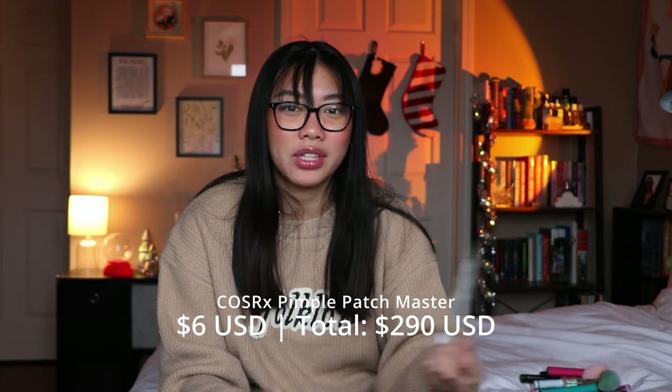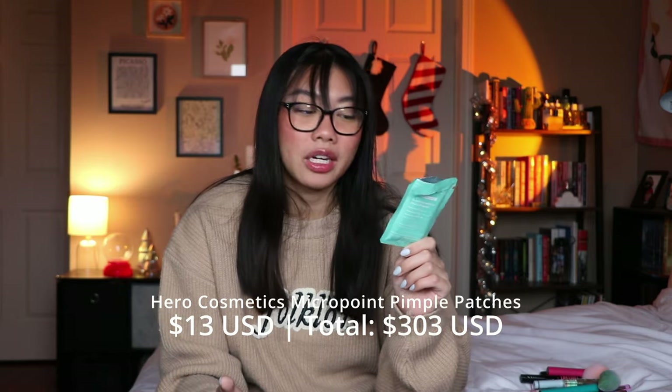I have two different sets of pimple patches here. The first is my CosRX Pimple Patch Master — I feel like I finish one pack of these every single empties video minimum. These are really good; they suck out all the juices from your pimples. I also really love the Hero Cosmetics micro dart patches. In the beginning stages of a pimple you put them on — I use these for my hormonal acne, the kind that's under the skin and super painful. I think they do a good job getting in there. They're kind of expensive — about $15 for eight patches — but I will definitely repurchase them. They help my under-the-skin acne resolve itself faster.